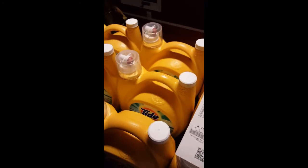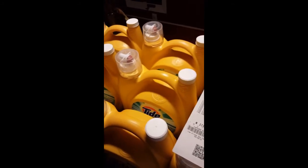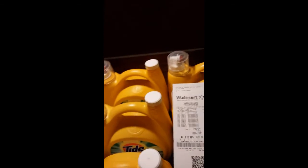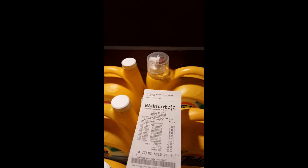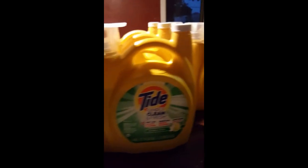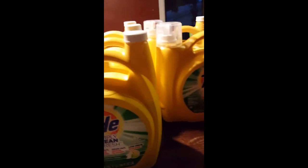Walmart is going to be done price matching anything after the 24th — I think October 24th is the last day to price match. So until then, I am taking advantage of these deals and going as hard as I can on price matching deals that are worth it.